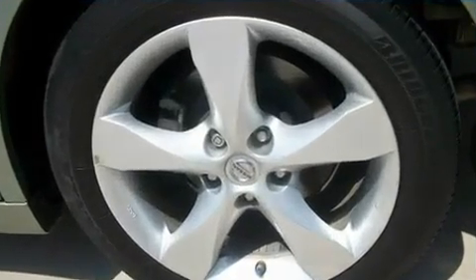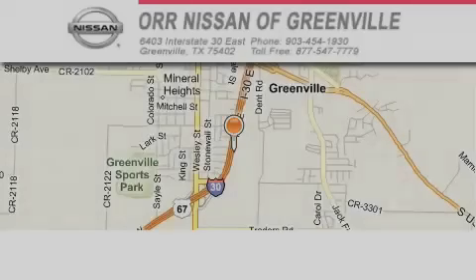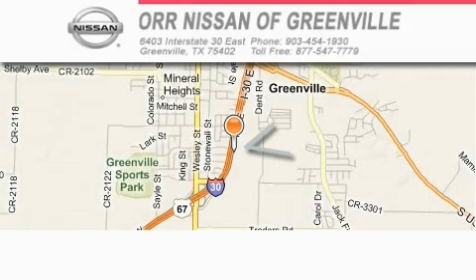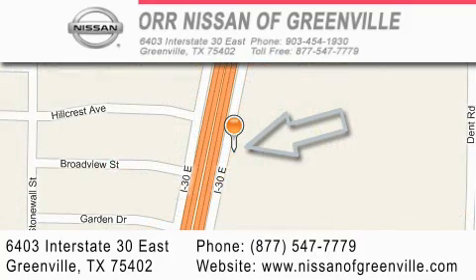Contact us today to schedule your opportunity to see this automobile in person. Our Nissan of Greenville is located at 6403 Interstate 30 East in Greenville. Our goal is to exceed all of your expectations to ensure that you'll return for future visits.